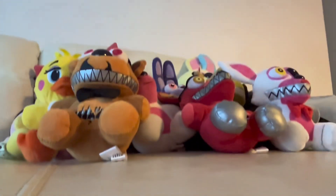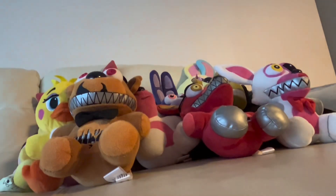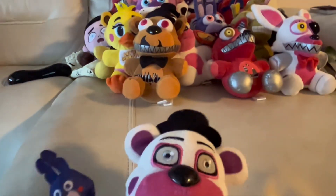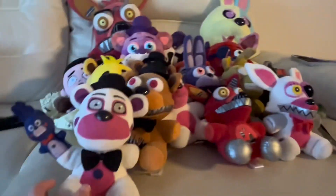Moving on to FNAF: Sister Location plushies. Here is Funtime Freddy with Bonbon — not the best condition but it's clean, so whatever. And here's one of my favorites: Bonnet.